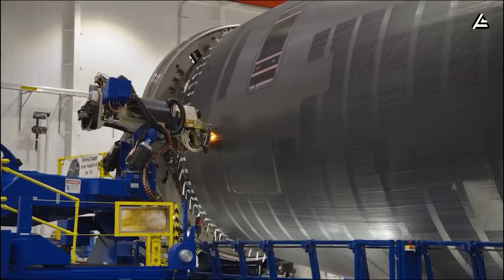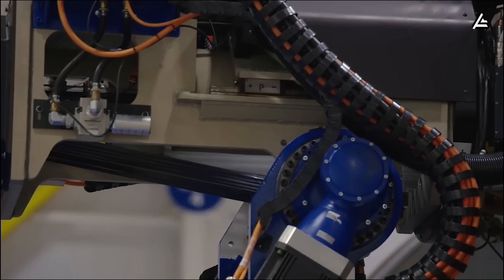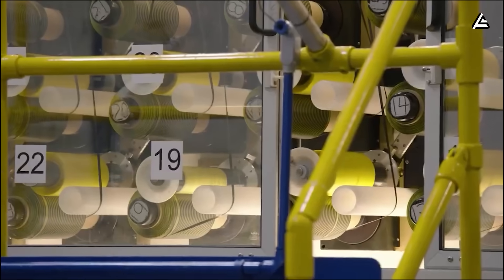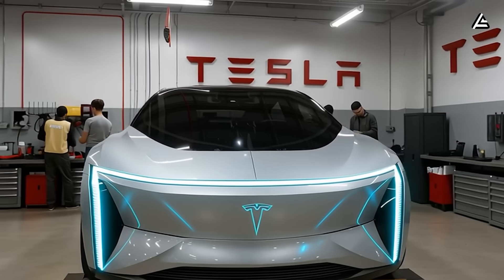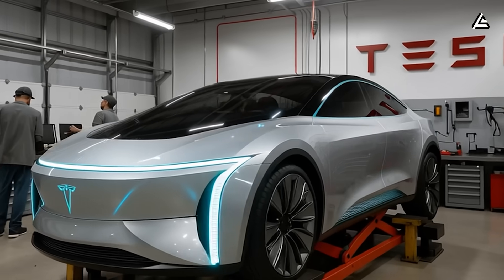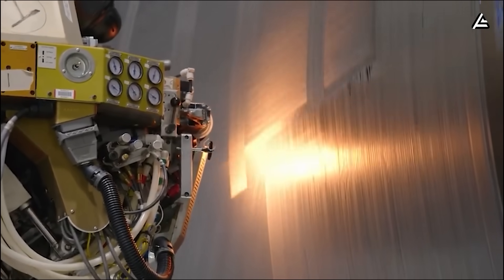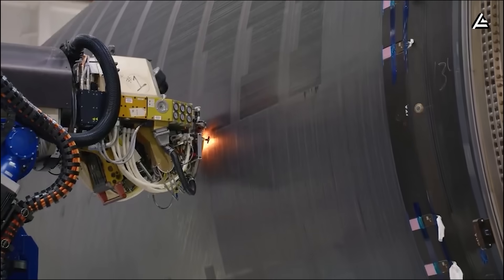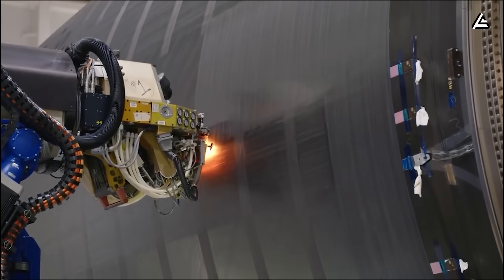Using rocket-grade composites lets Tesla assemble the Model 2 at speeds up to 50% faster than stamping heavy metal, and it reduces the car's curb weight to only 2,400 pounds, compared to the 3,800-pound average for compact electric vehicles. A drop of this size shakes the entire $80 billion materials supply chain, because it lowers part counts, cuts shipping costs, and improves efficiency instantly.